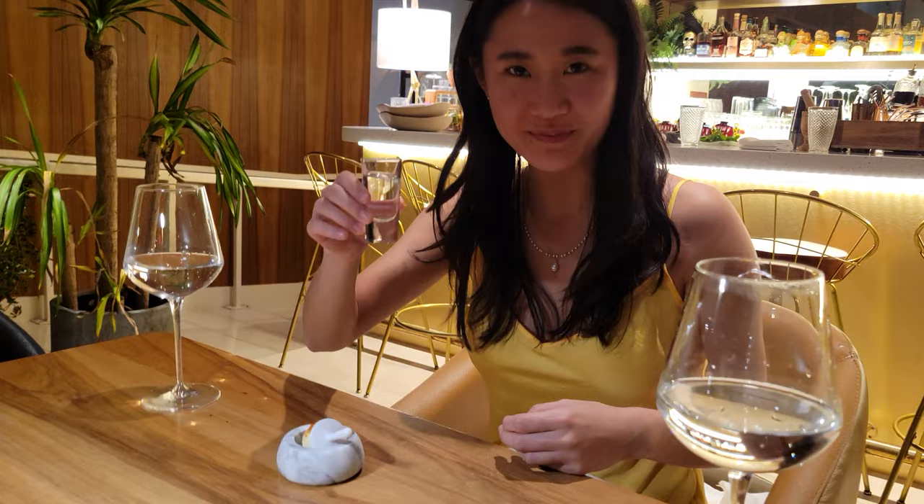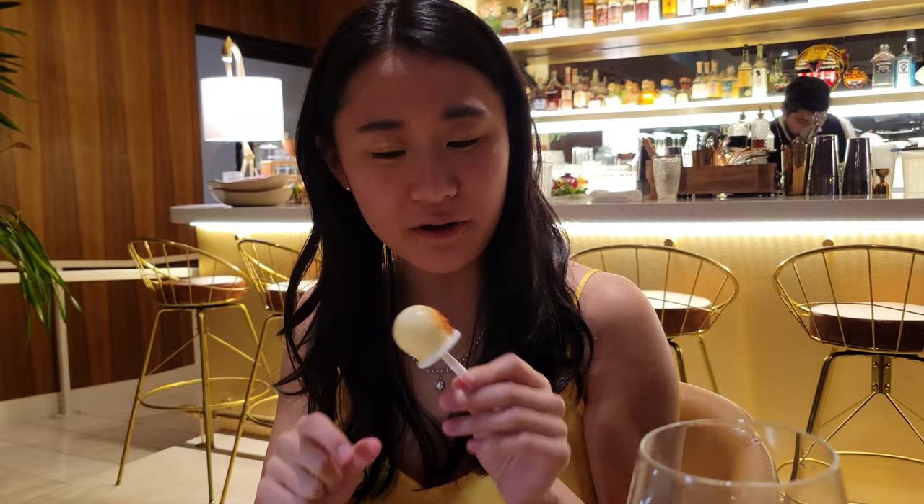Next up we had Lick Me, where you first take a shot of Colombian aguardiente, then lick the popsicle as the chaser. That's a real shot. My shot almost tasted like licorice to me. The popsicle and the spices especially actually helped the shot aftertaste go down.